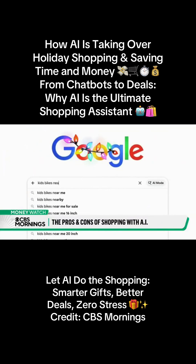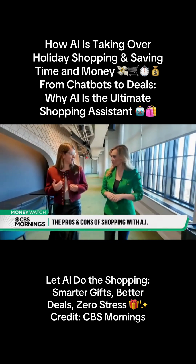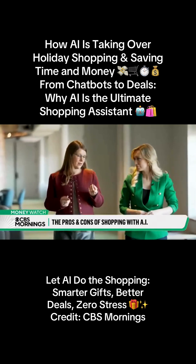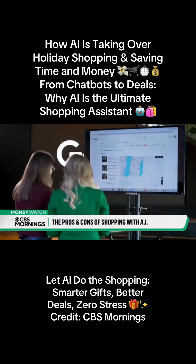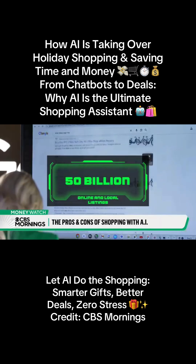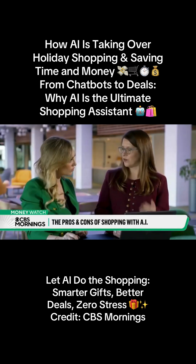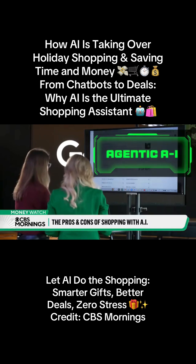Google recently added new shopping tools built directly into their search engine. AI is going to take the grunt work out of shopping. Danielle Buckley is a Google product director. She searches for kids' bikes near me and says the AI searches 50 billion online and local listings. This is AI that's going to be doing the work for you, taking action on your behalf and calling the stores. They call it Agentic AI.